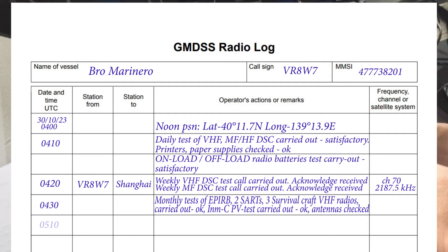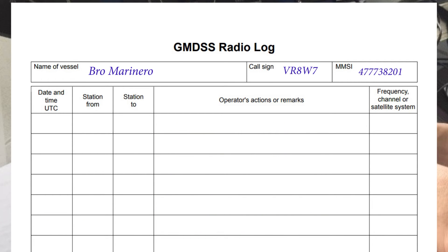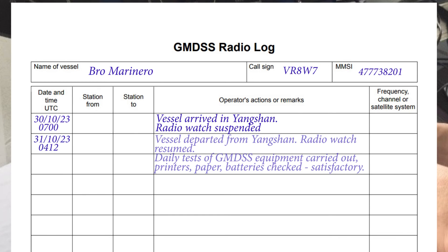Write any communication with ship or coast station such as calling pilots, VTS, etc. Write down the times at which the radio installation is switched on and switched off, and radio watches suspended or resumed. This is usually the time the ship enters and leaves port.